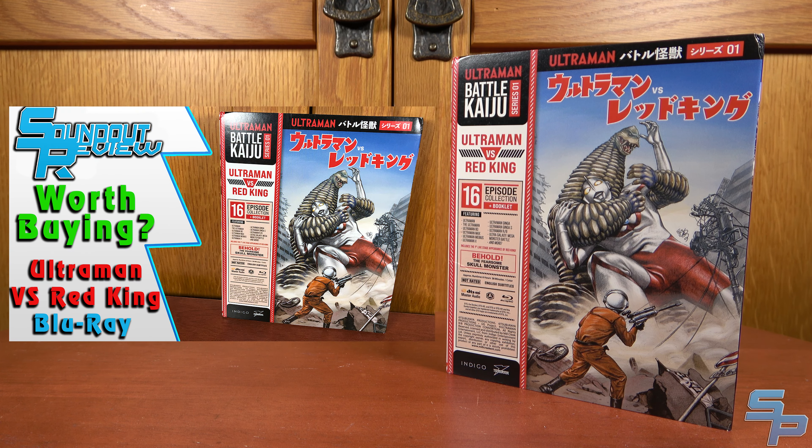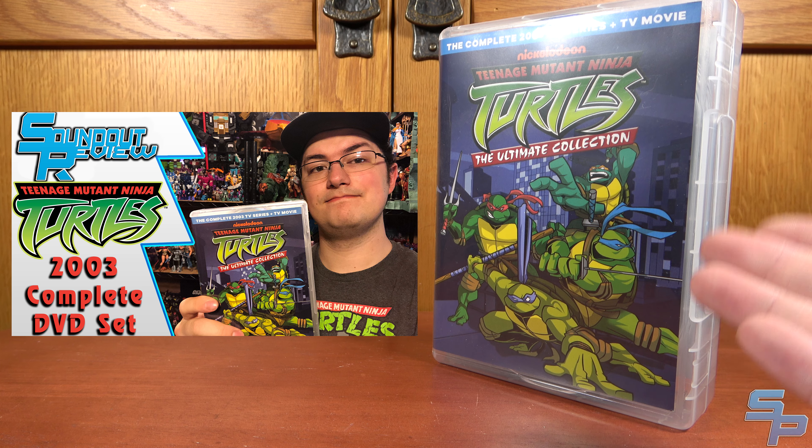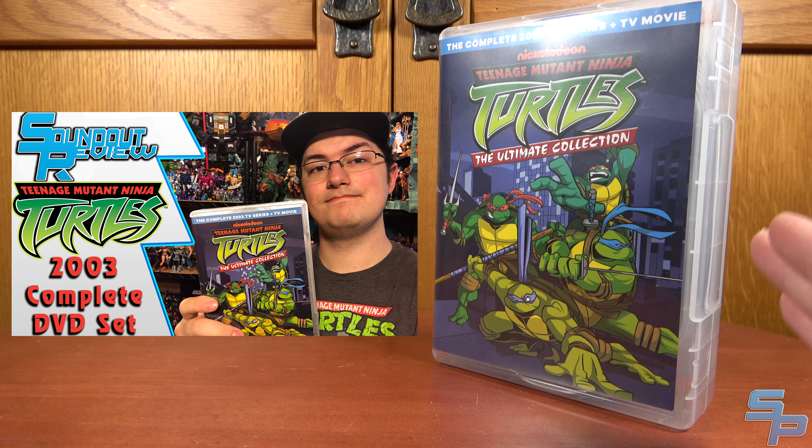First up, I went over the Ultraman vs. Red King collection, featuring a compilation of episodes, and talked about if they have better transfers than the originals. I've also already covered Kamen Rider Black RX on Blu-ray from Discotech Media with a full review. We also discussed the Teenage Mutant Ninja Turtles The Ultimate Collection DVD set for the 2003 series. Plus, we recently discussed the Incircle releases of Sonic the Hedgehog, also known as Sat.AM, and Sonic Underground. And we've covered Cleopatra Entertainment's disastrous Shin Ultraman release, which has had a replacement disc and now a second replacement disc — I'll be doing a video on that in the near future.